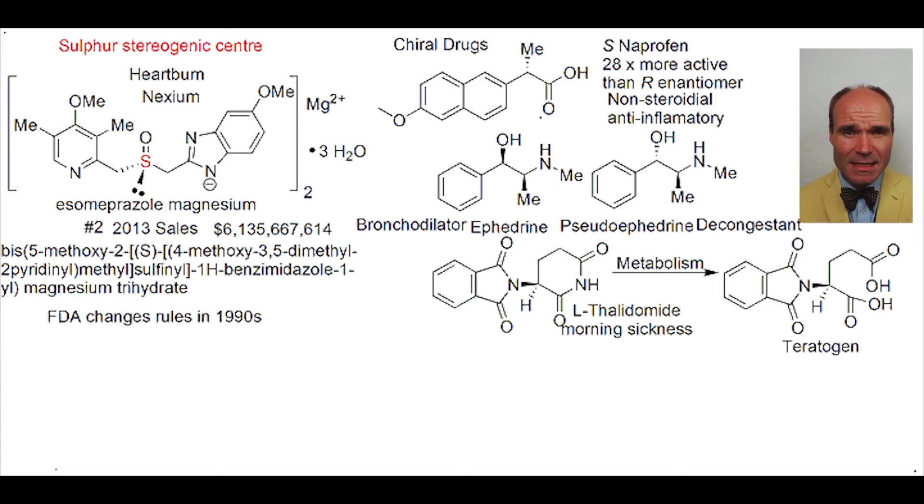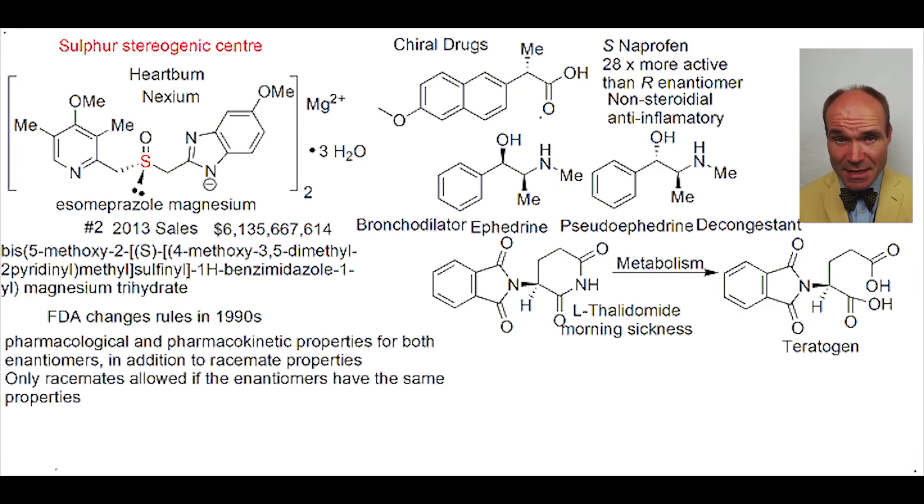In the 1990s, the US Federal Drugs Administration revised their rules, requiring that where there was a stereogenic center in a drug, both individual enantiomers must be separately tested, as well as a 50-50 mixture of the enantiomers called a racemate. The cheaper-to-produce racemate form was only allowed as a drug if the enantiomers both had the same properties. Thus, the need for synthetic strategies that allowed the preparation of just a single desired enantiomer became very acute.